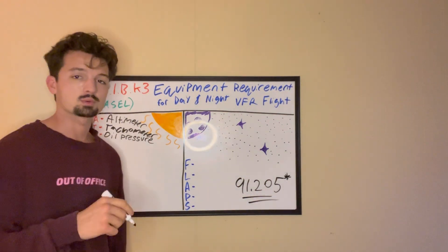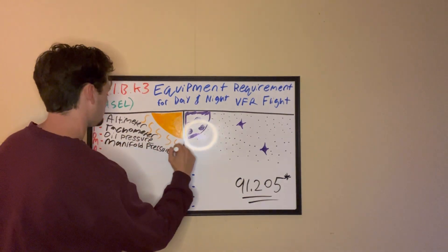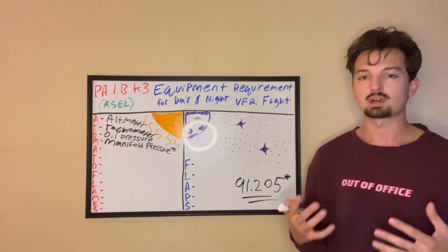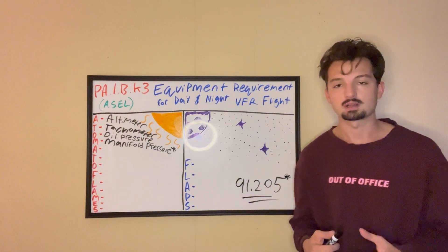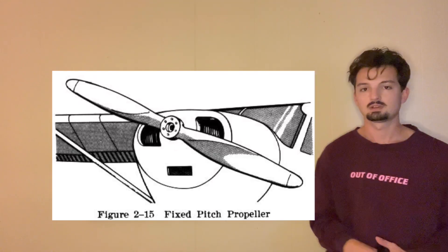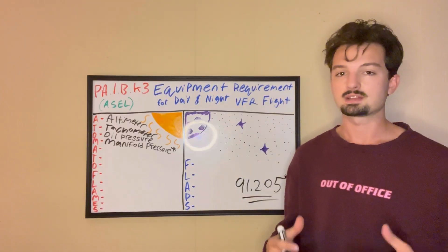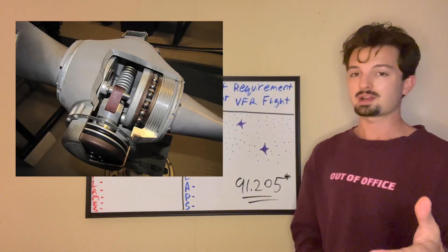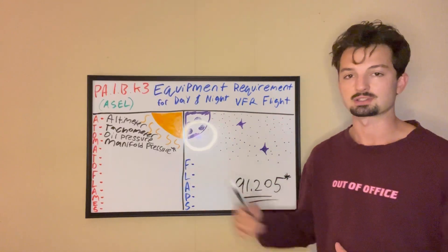Next is M — manifold pressure. I put a star next to this one because you only need a manifold pressure gauge if your plane has a constant speed prop. Most of us getting our private pilot license are doing so in fixed propeller airplanes, meaning the propeller's pitch never changes. There are more advanced aircraft where you can adjust the pitch of the propeller, and in those you'll need a manifold pressure gauge. For most of us, we don't actually need that.